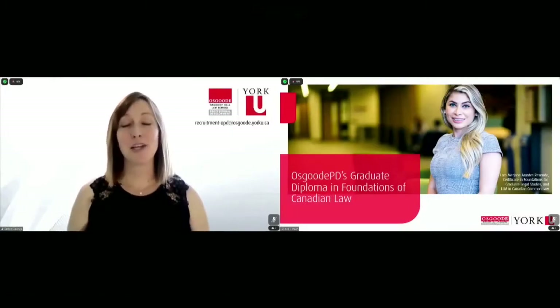Welcome. My name is Cathy George and I am Osgoode PD's Recruitment Coordinator. I'm pleased to be here today to introduce you to our one-of-a-kind graduate diploma in Foundations of Canadian Law.